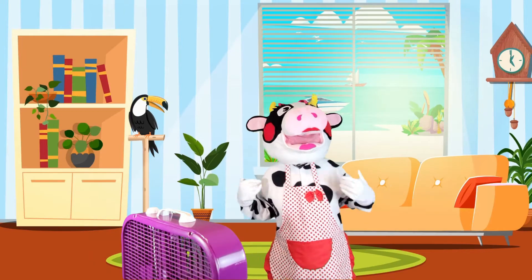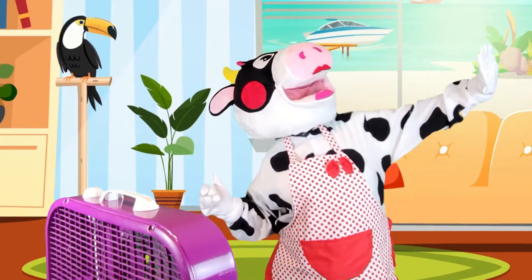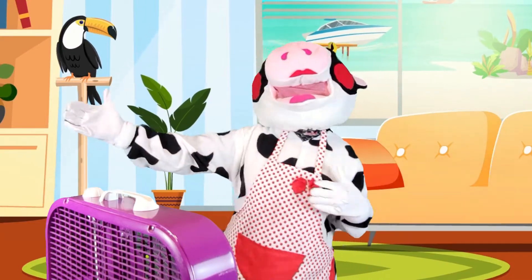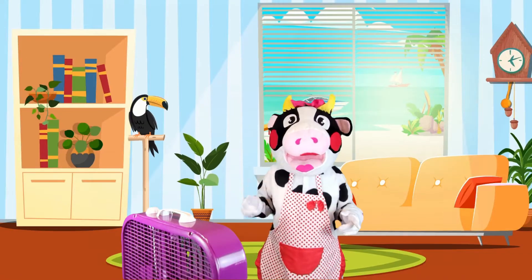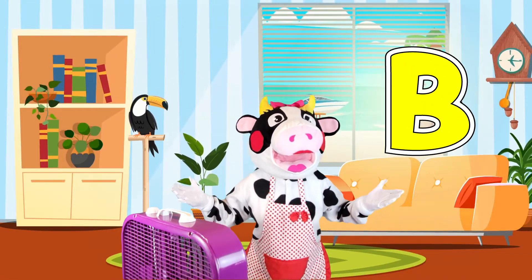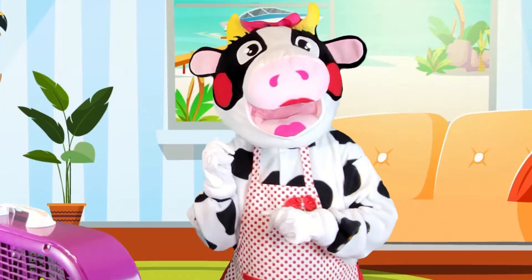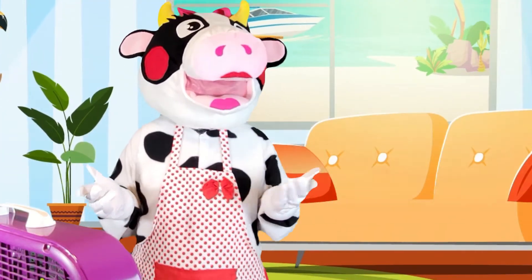If only I could go somewhere with lots of breeze and cool water. Did you know that the word breeze begins with the letter B? I wonder what other words that begin with the letter B we'll see today?